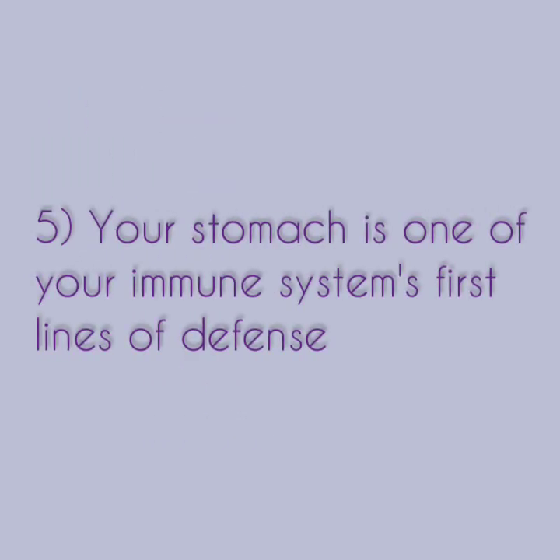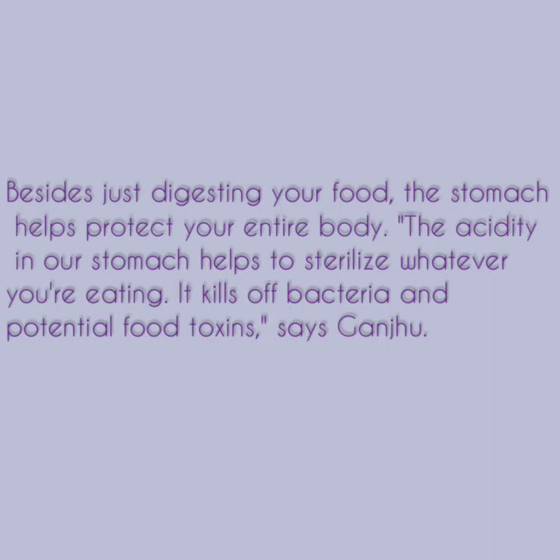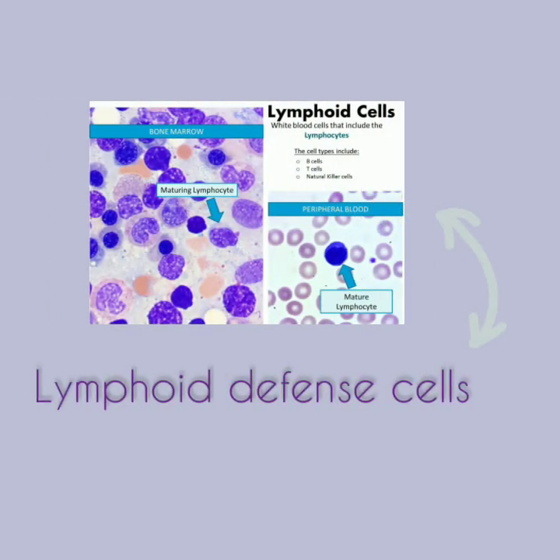Number five, the stomach is one of your immune system's first lines of defense. Besides just digesting food, the stomach helps protect your entire body. The acidity in your stomach helps to sterilize whatever you're eating. It kills the bacteria and potential food toxins, says Gangju. Your gastrointestinal tract also has patches of lymphoid defense cells it sends out when something makes it through the stomach, such as a virus or bacterial infection.